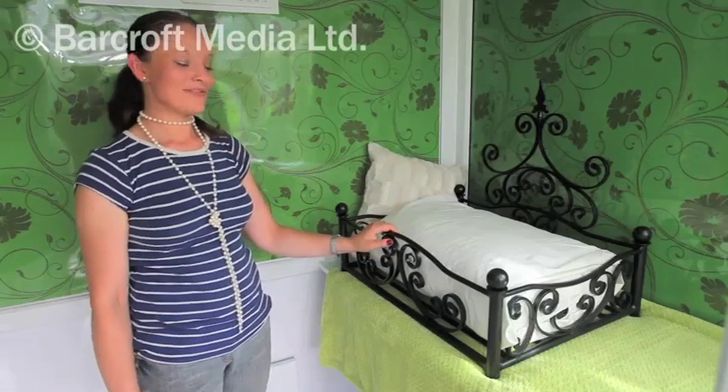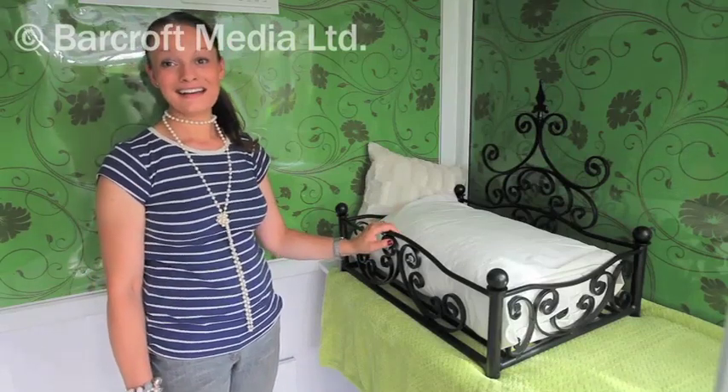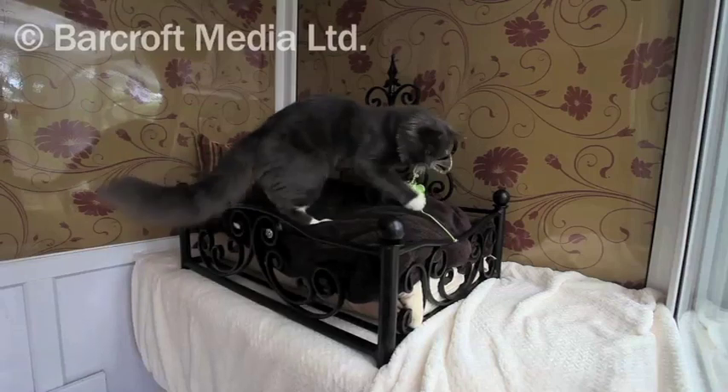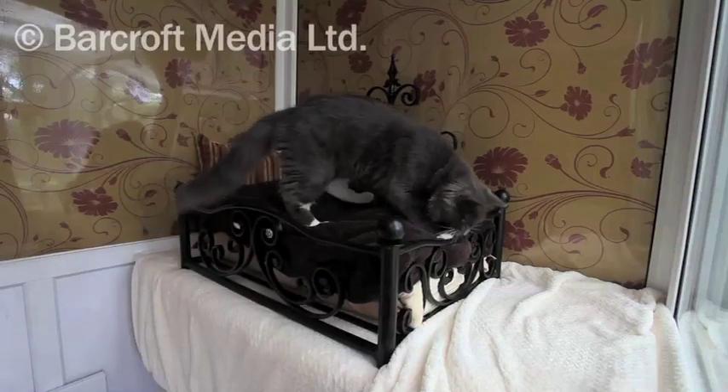These are our lovely beds. We've had these made in the UK. I searched high and low on the internet to try and find something that was different, really.